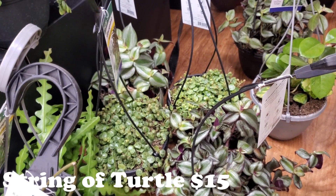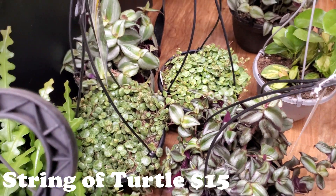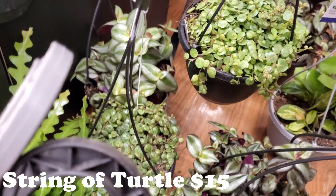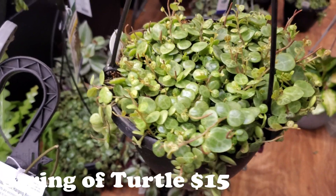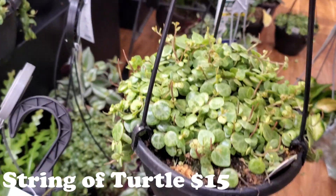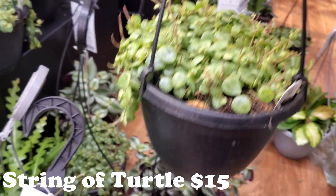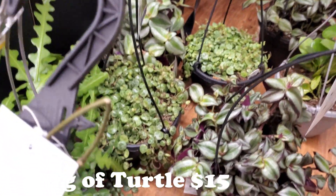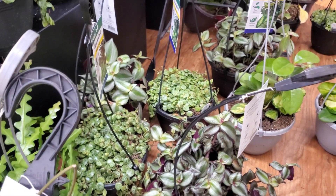They have a string of turtles in baskets. I've only seen string of turtles a few times, and usually in the smaller containers — but this is a whole entire hanging basket. $14.99, you guys. Look at it. Oh my gosh, these prices are just amazing. They have a bunch of those, and then some Tradescantias in the hanging baskets — we're kind of used to those.